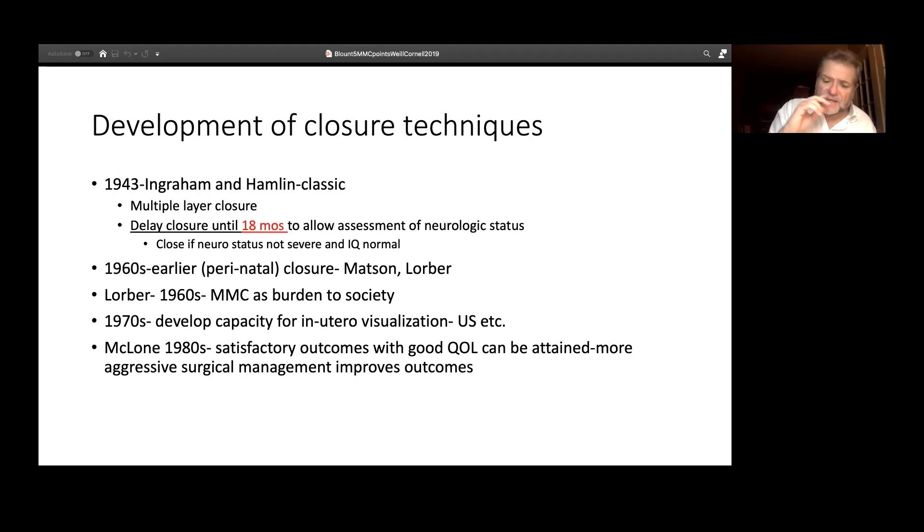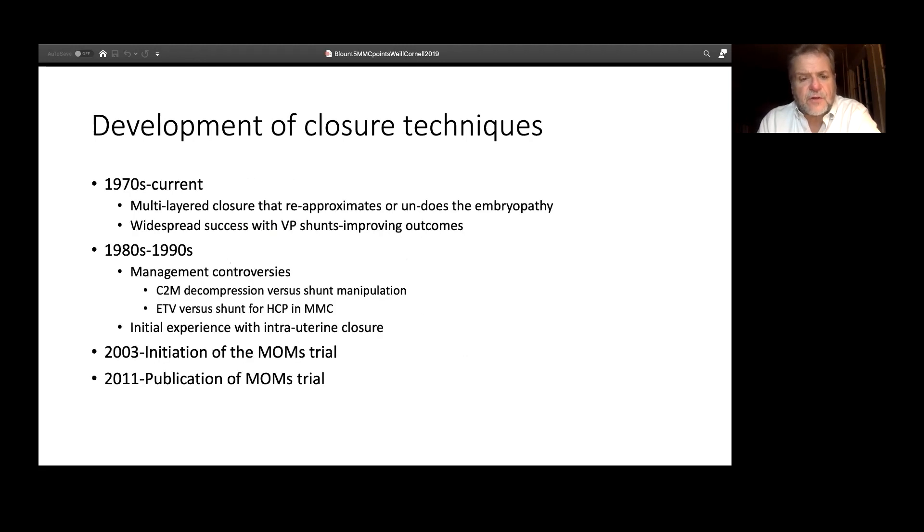Why so much detail on Dr. McClone? He's an example of what you can do and what you can be. You find a problem that interests you, you engage it, and you use everything within your capacity to fix it — you throw everything you've got at it. David McClone was an MD-PhD who ran labs and had a very vigorous training program. The world — certainly the world of spina bifida — is fundamentally different because of him.